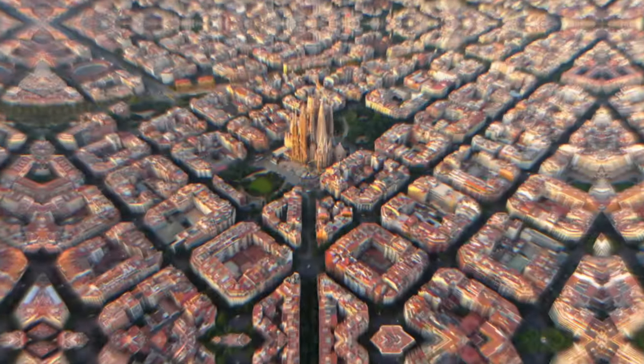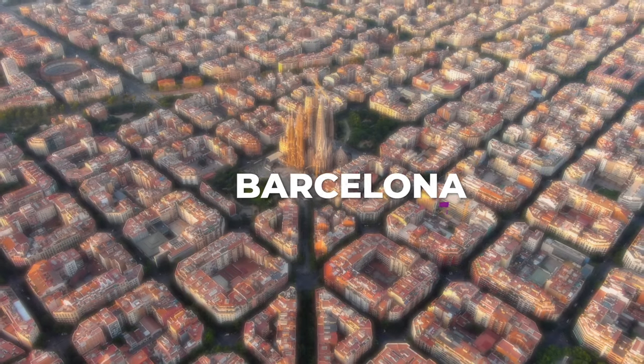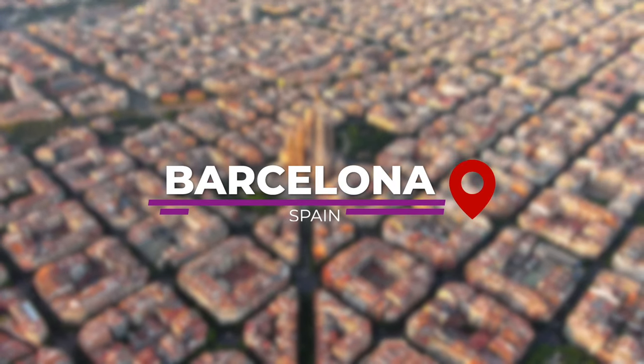Welcome to Curated by Laura Poe. Today, we're going to chat about a city with a rich culture and history, unique architecture, and a popular destination for travelers: Barcelona, Spain.